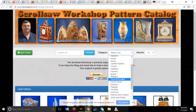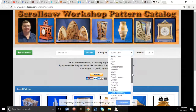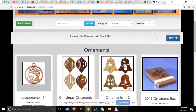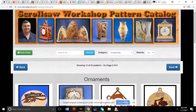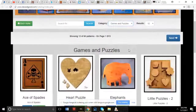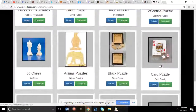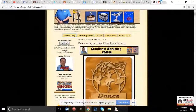Steve Good's site has tons of different patterns in many categories — puzzles, ornaments, and much more — and all of it is free. You can visit scrollsawworkshop.blogspot.com and download his patterns at no cost. Steve puts out a lot of really nice free patterns.